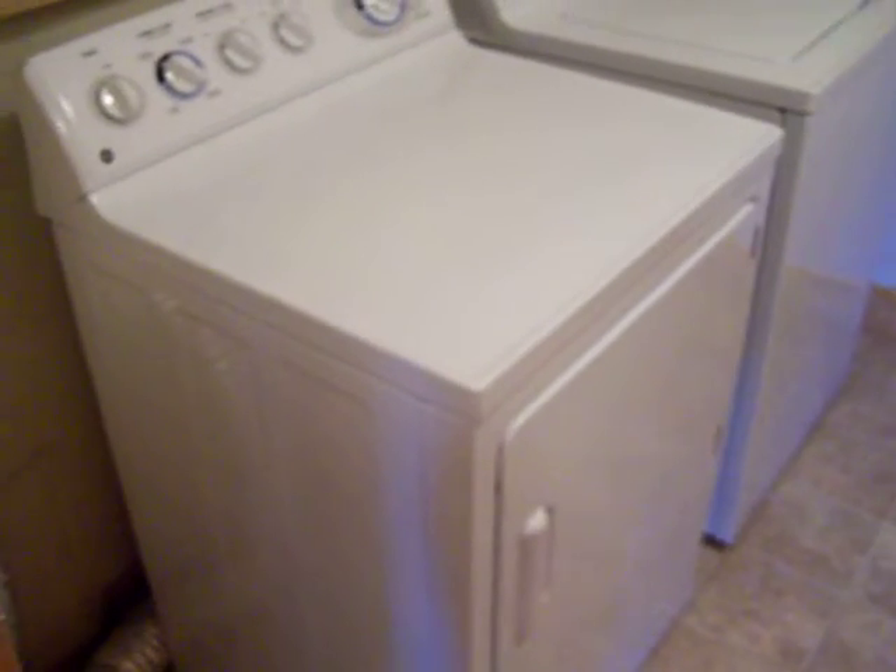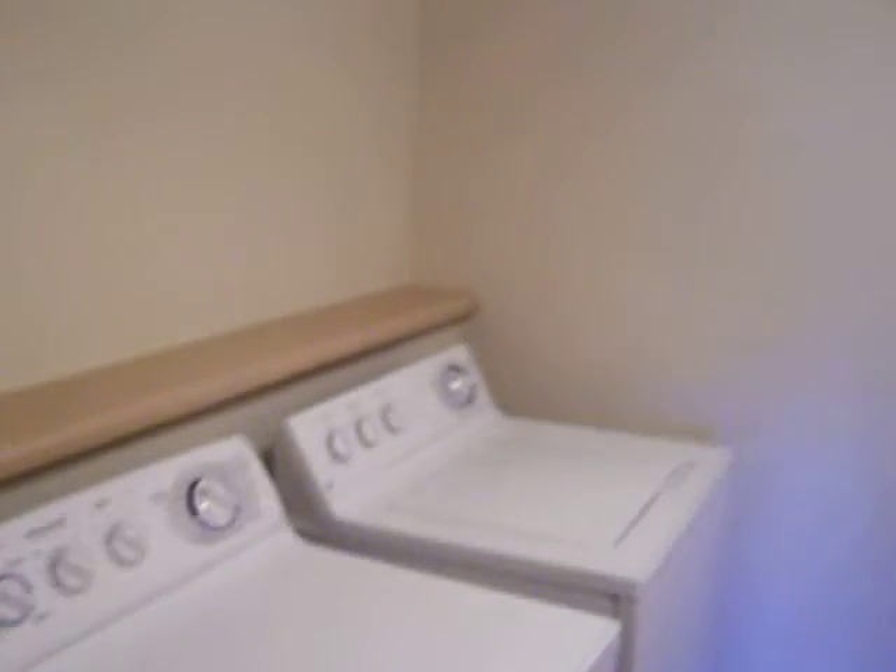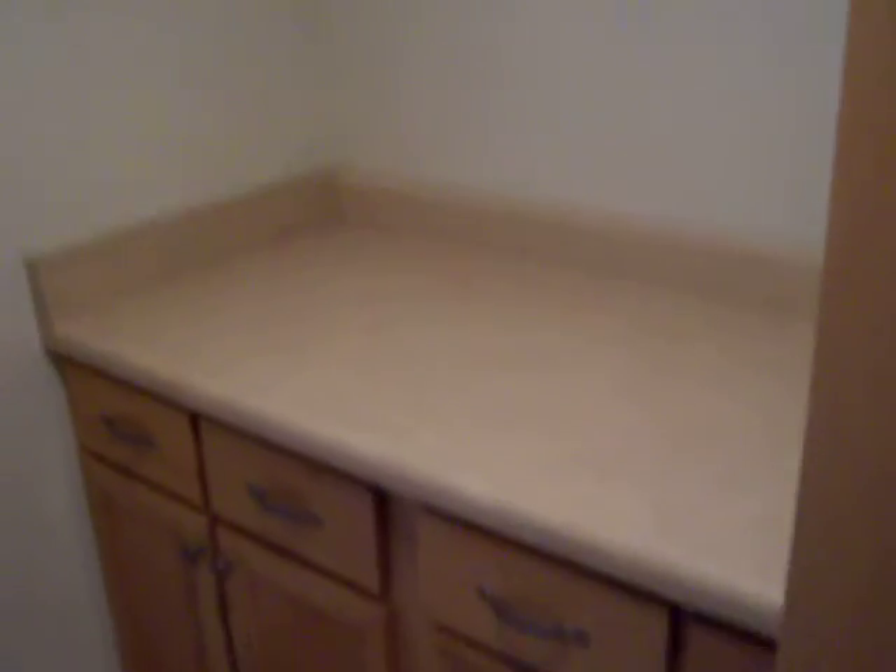On the left is the utility room. Touchmark provides and maintains all the appliances, including a washer and dryer, as well as all the kitchen appliances. This is just a standard utility room. It's got a little bit of storage space here, and more could be added above the cupboards if you wanted.